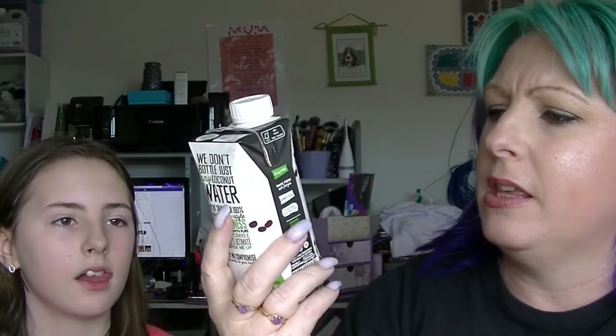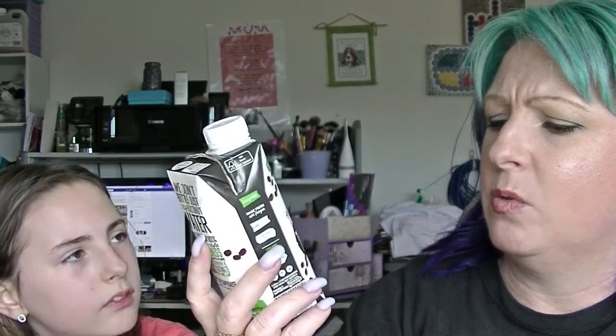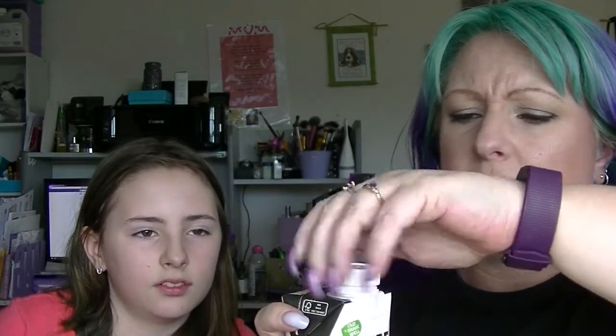Again, we have got one of these coconut water things. This one is apparently coffee flavoured coconut water. It doesn't actually have coffee extract and it doesn't say that it actually has caffeine in it — it might just be the taste of coffee. But we will see. Last time I had one of these I didn't really like it.